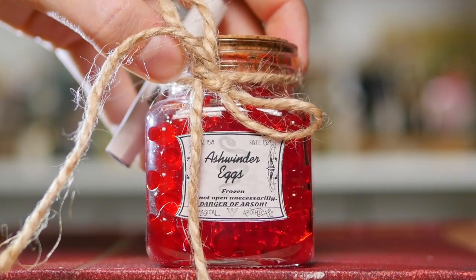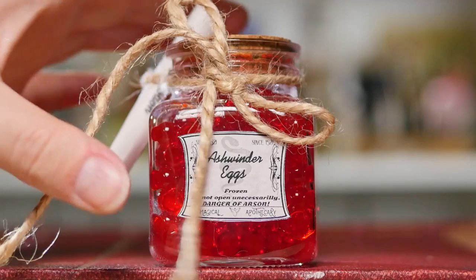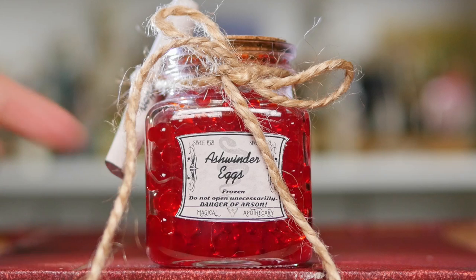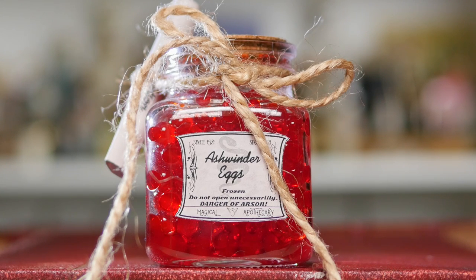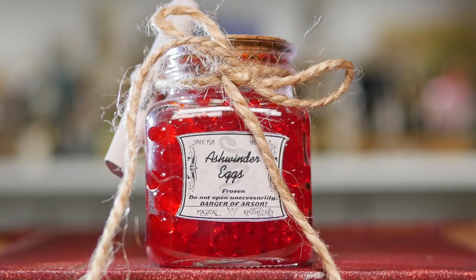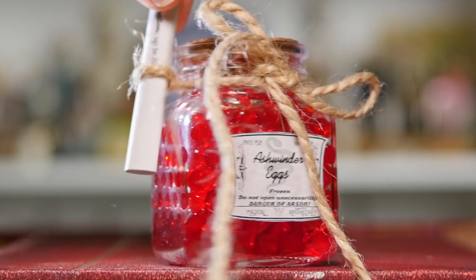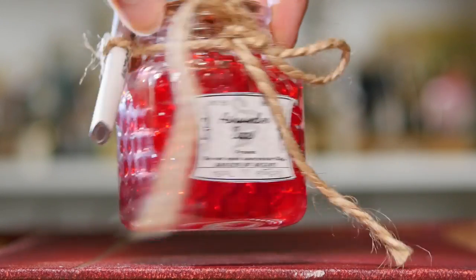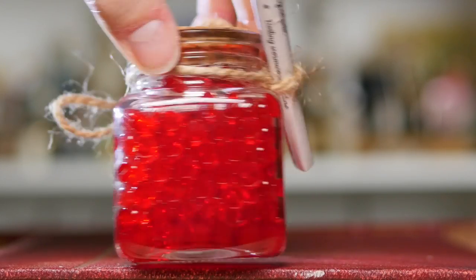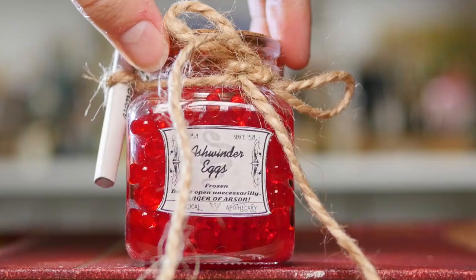Next up is a potion ingredient you may not have seen before. I got this in a random box which I don't believe I unboxed on my channel. The insides of this potion look like boba — you know, those bubble tea little squishy things. But these are Ashwinder eggs. It says: do not open unnecessarily, danger of arson. There's also a tiny little scroll attached which I haven't been brave enough to take off yet. You can see all of the eggs — they look kind of weird, but they look like a really awesome thing to have in an ingredients jar.